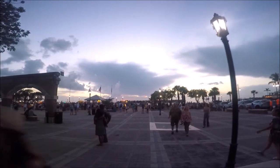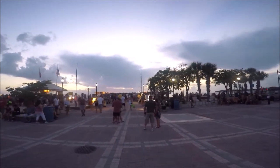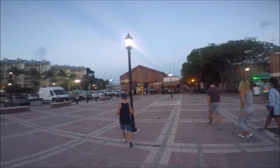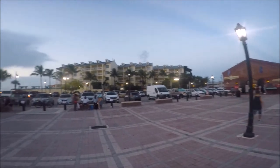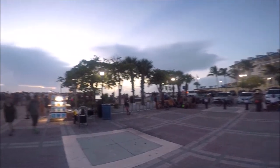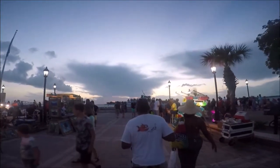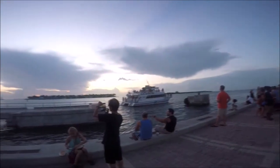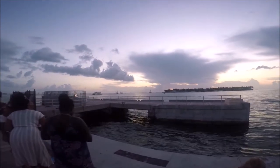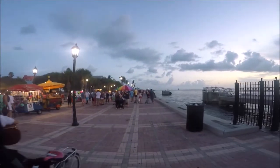Mallory Square and the surrounding area is a popular spot to see the burnt orange sun set and disappear below the endless horizon. In fact it's so popular that it has its own name called the Sunset Celebration. The city of Key West passed an ordinance requiring cruise ships to leave port two hours before sunset and cannot return to the dock until after the sun has set. A couple hours before sunset, locals and tourists gather to find a good spot to watch the sunset and people watch, and believe me there are some very interesting people to watch.